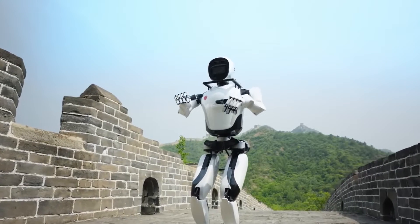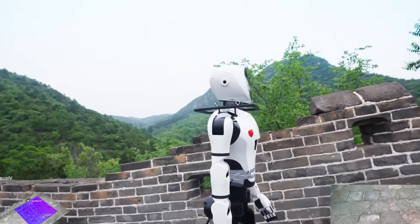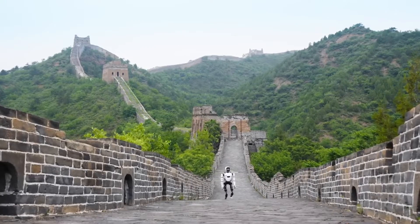But it's not just the physical prowess that makes XBot-L stand out. Its journey through the dimly-lit corridors of history, where light is scarce, demonstrates a level of autonomy that sets a new standard for humanoid robots.